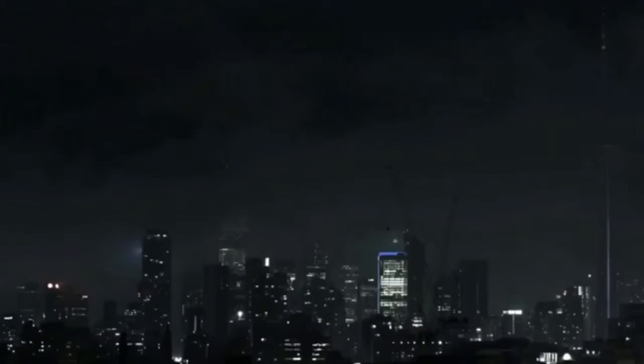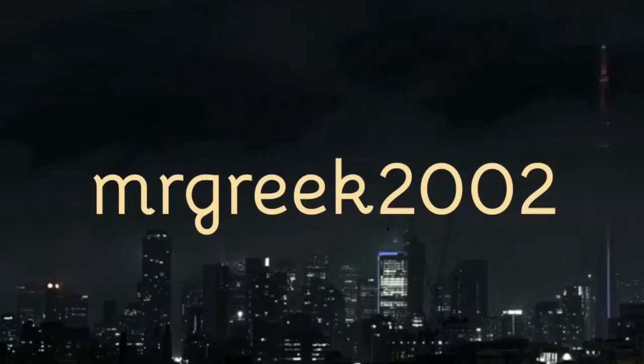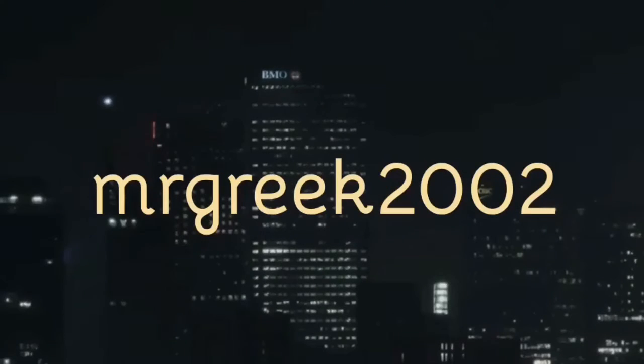And just like that, we placed our order. What's up everyone? This is MrGreekSystem2, back again with another video.